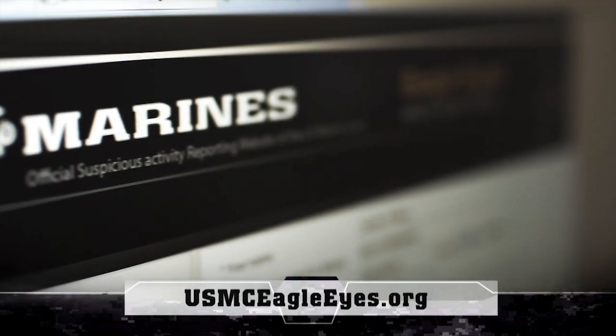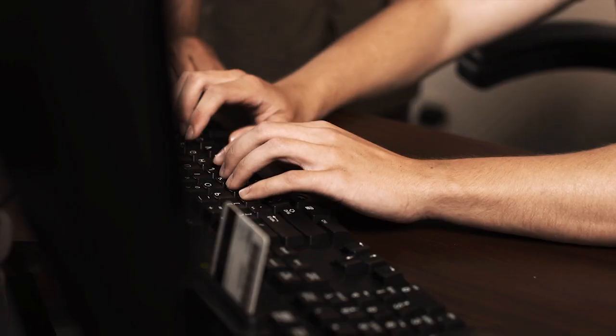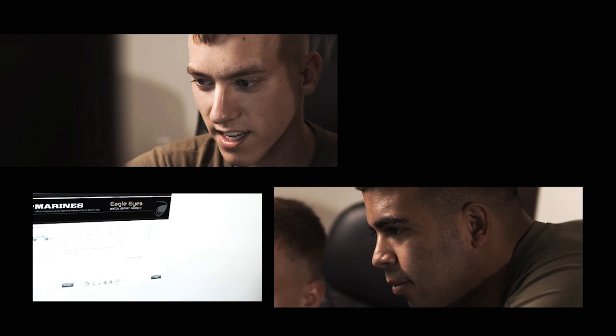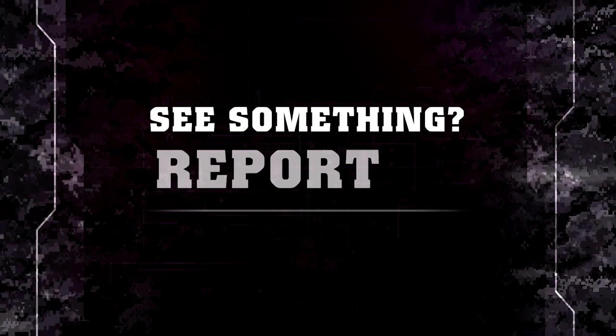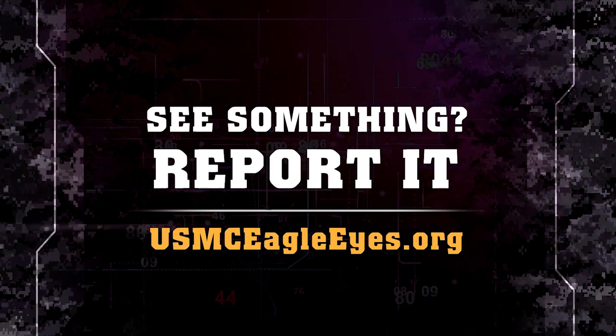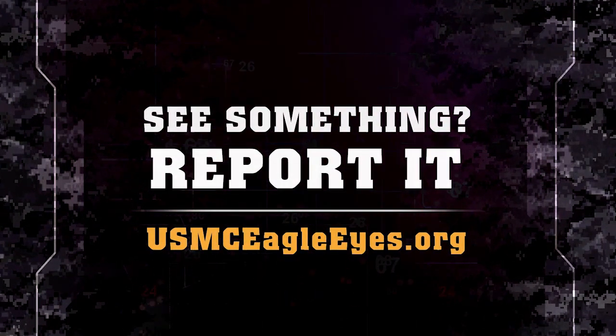The EagleEyes website allows you to log on if you see something suspicious. You enter your information and what you observed. It is our shared responsibility to keep our community safe. If you see something suspicious, report it at USMCEagleEyes.org.